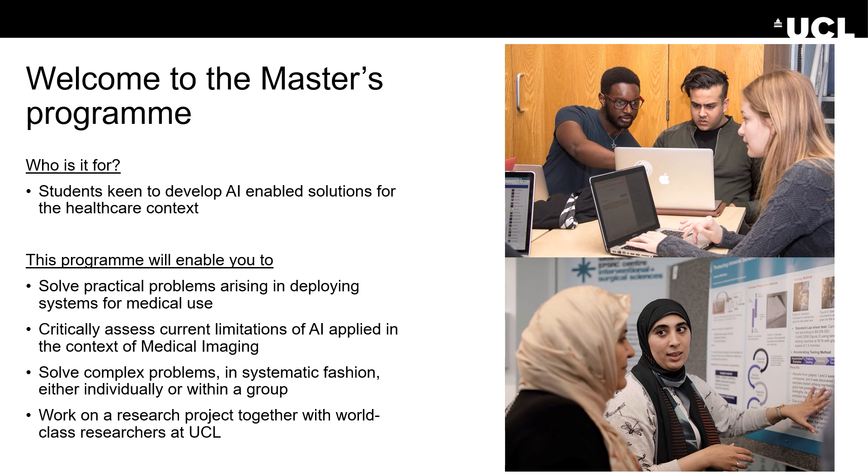Successful completion of the program will enable you to solve practical problems arising when deploying such systems for medical use, and you will be equipped to critically assess the current limitations of using AI applied in the context of medical imaging. The program will also equip you to solve complex problems in a systematic fashion, individually or within a group — for instance, your research project will be mostly done individually, but there are group courseworks that allow you to work in a small team to solve a specific challenge.